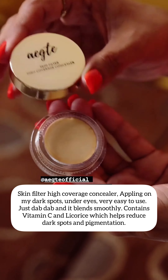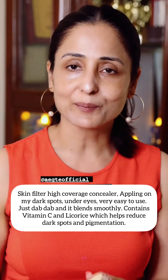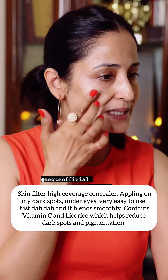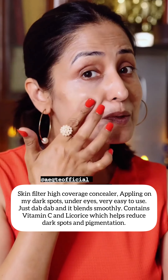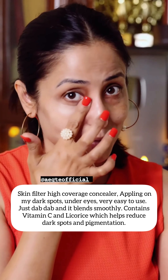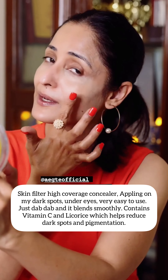Now, I'm going to use Skin Filter, that is High Coverage Concealer. I'm going to apply it on my dark spots under eyes. It's very easy to use with dab-dab-dab. It has vitamin C and licorice, which over a period of time, dark circles and dark spots also fade out. The shade I'm using is Fair Ivory.